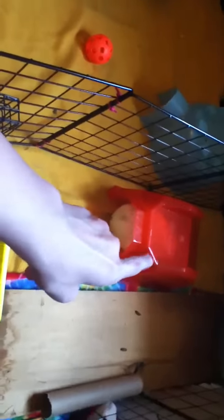In Colton's cage, he has the bristle ball, tube, hay, food, and bedding. And then he has this which was in Coda's thing last week. And a toilet paper tube.